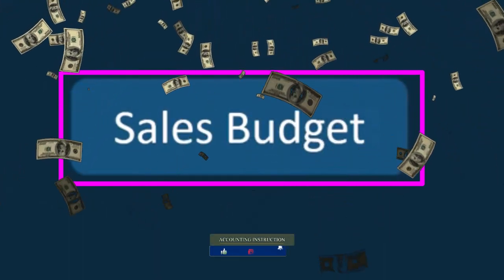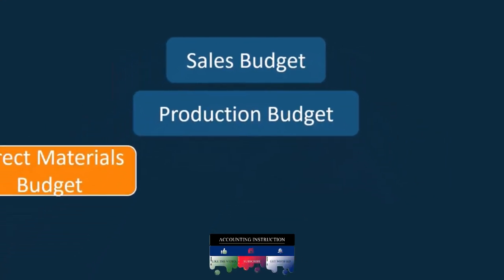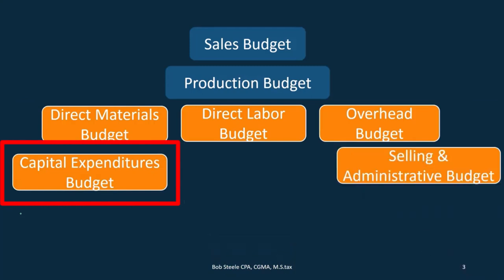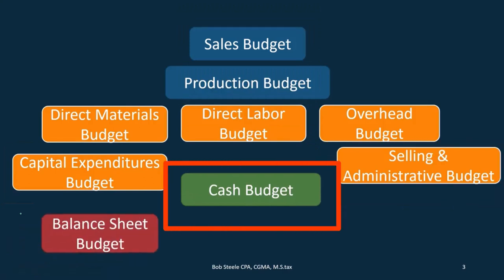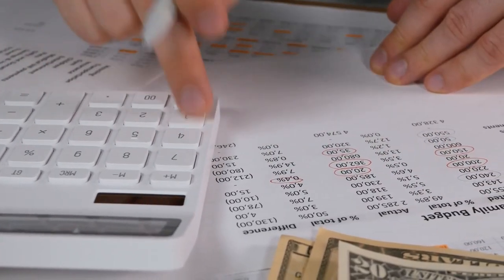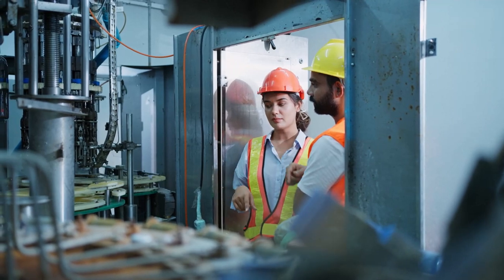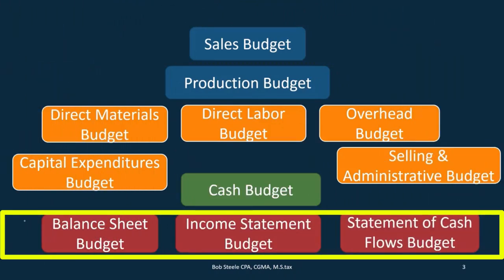We're going to do the sales budget first. That's going to be the first thing we need to do in order to do the production budget. Once that has been done, then we can take a look at the direct materials budget, the direct labor budget, and the overhead budget, as well as the capital expenditures we may need for that time period and the selling and administrative budget. Then we can do the cash budget, and then we're going to move on to basically the balance sheet. We are looking at calculations that will be needed for the cost of goods sold section. In order to create the balance sheet, we need the cost of goods sold, and for a manufacturing company we're going to work on the cost of goods manufactured first, then move on to the balance sheet, income statement, and statement of cash flows.